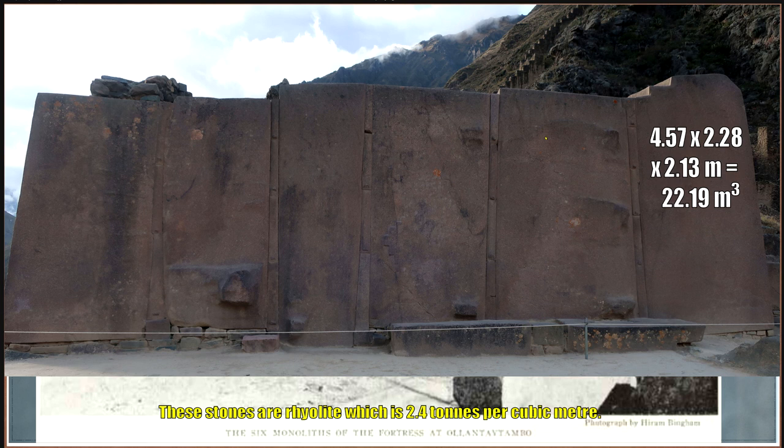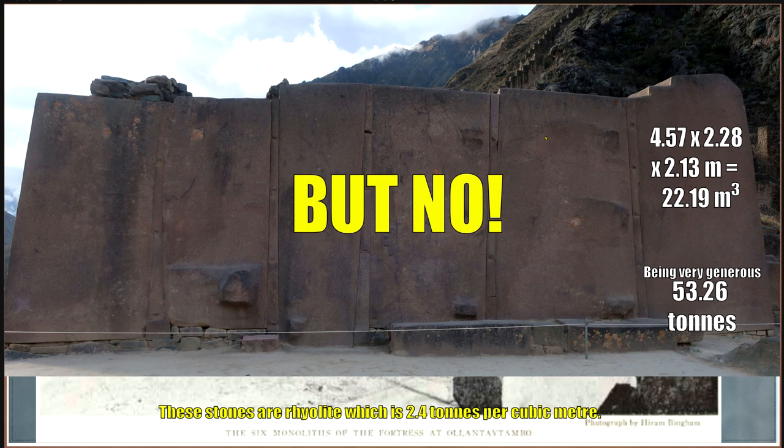So we have basic dimensions: 4.57 by 2.28 by 2.13 meters. The volume is 22.19 cubic meters. Rhyolite is 2.4 tons per cubic meter, so being very generous, this block is 53.26 tons. That coincides with most reasonable people who write about this — about 50 tons. However, it's not that heavy; it's significantly lighter than that.